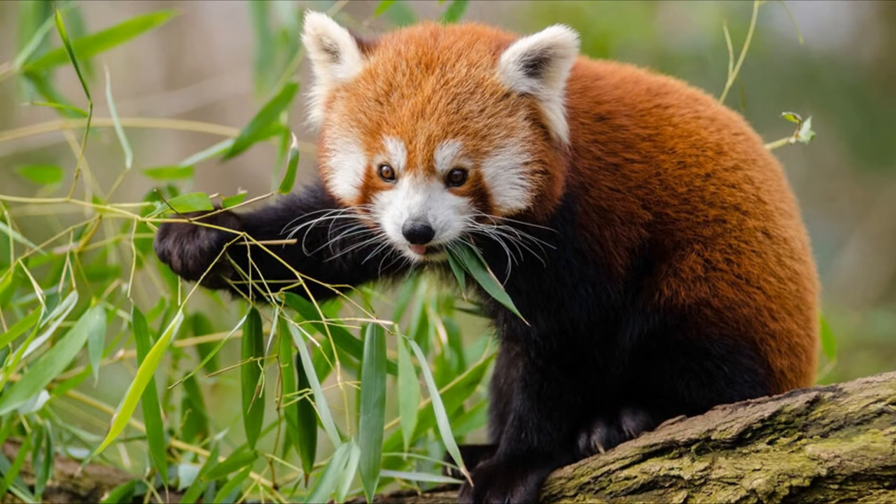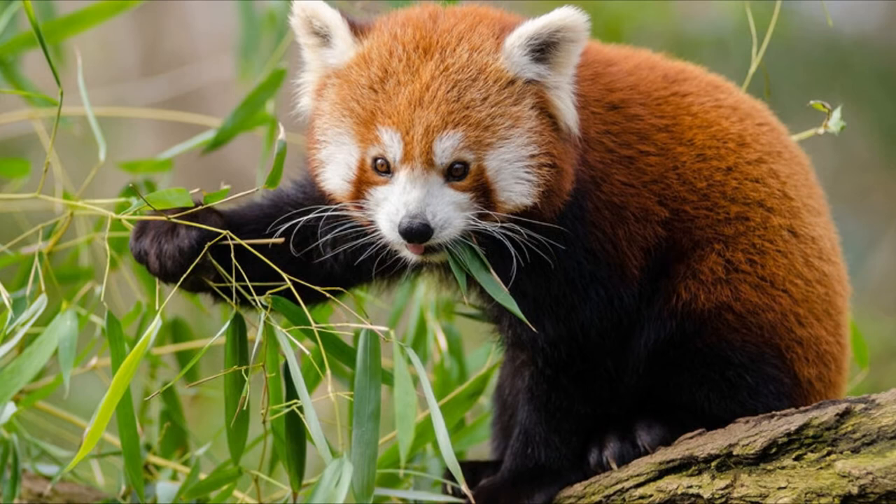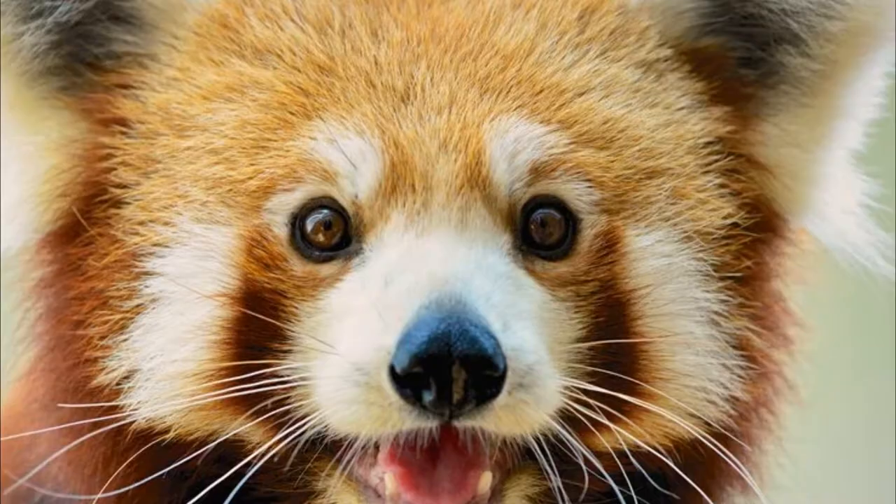10. Adult red pandas stick to themselves outside of mating season, typically living alone and rarely interacting with others outside of the early winter mating seasons. Female pandas give birth in the spring or summer after a gestation period of about 114 to 145 days, during which they also collect sticks, grass, and leaves to make nests in hollow trees or rock crevices. In a 2018 study, 80% of all red panda births took place within 35 days of each other, indicating an extremely narrow birth window.